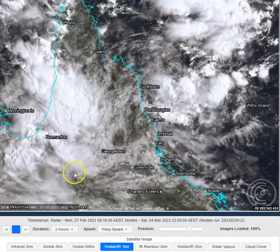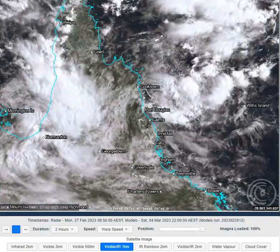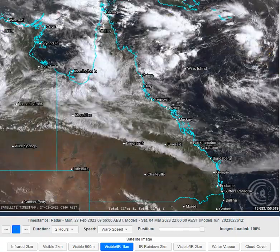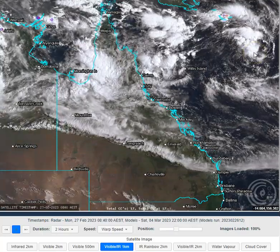We've got lots of cloud cover across northern inland Queensland and a few showers coming onto the north-east Queensland coastline. Away from Queensland, we've got another low located to the east-northeast of Willis Island. That system is pushing away to the east-southeast and the expectation is that it will gradually be deepening as well.